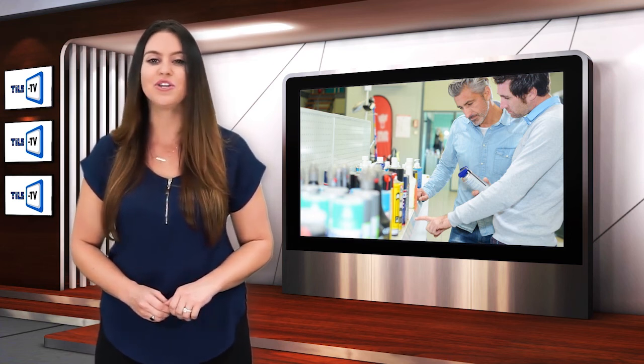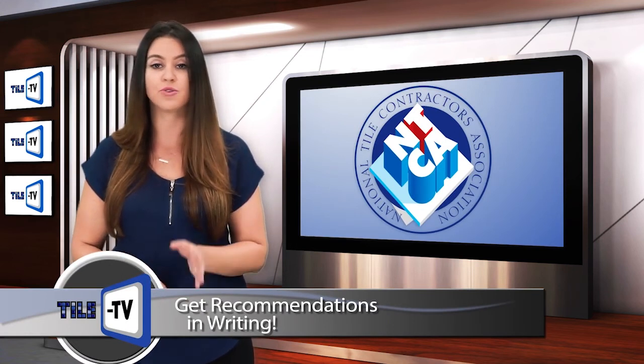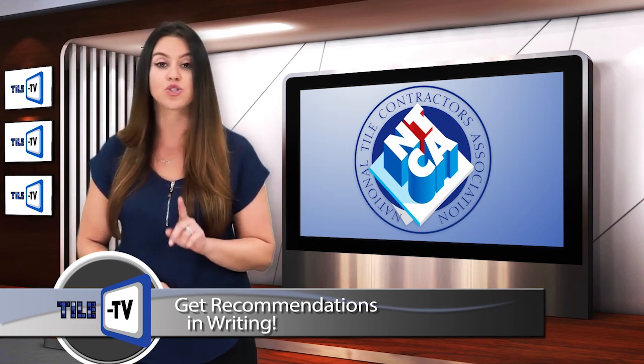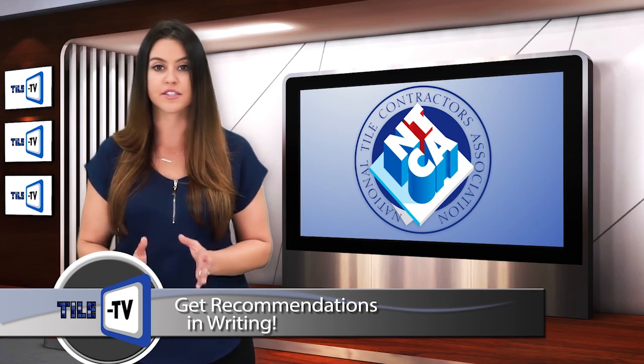If you are considering using products without an industry standard, NTCA strongly recommends that you get the manufacturer recommendations in writing and that you strictly follow them. It is your only insurance if the system fails.